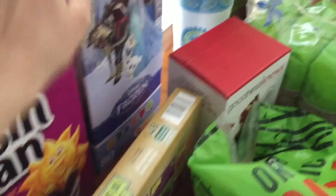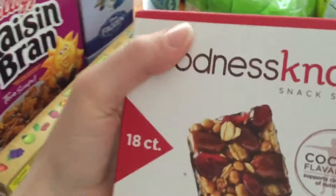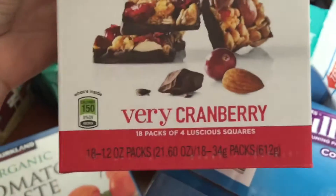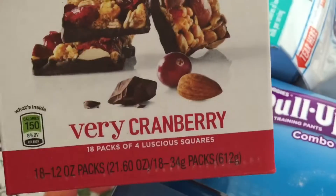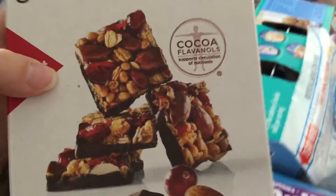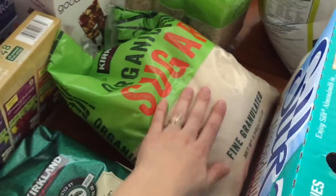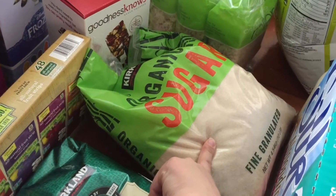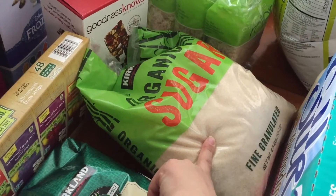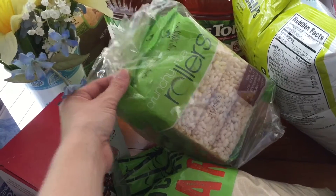We have frozen fruit snacks because we couldn't leave the store without those. We've got these cranberry and dark chocolate snack squares — can't go wrong with chocolate. We were out of organic sugar; this lasts us months, like maybe four months. It's a crazy amount of time.